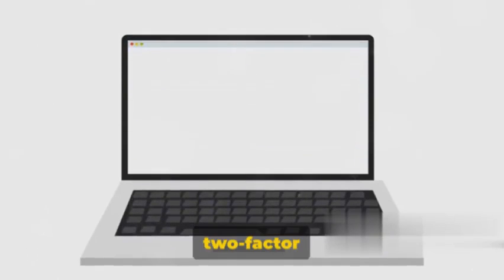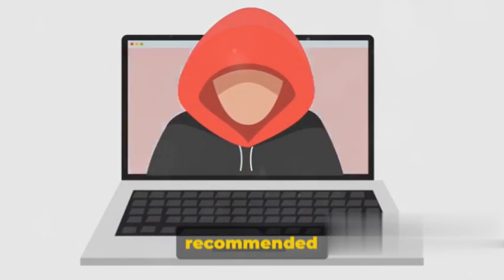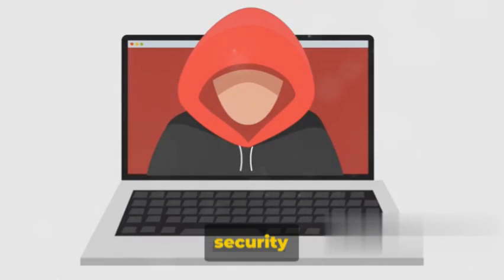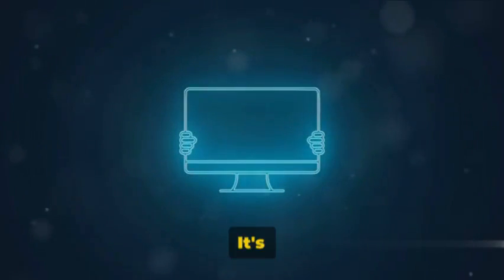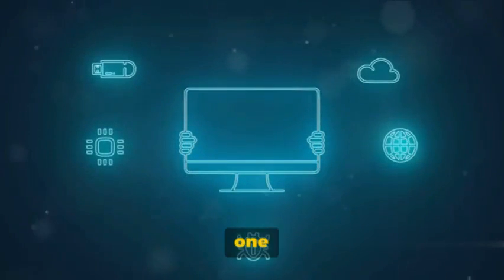Have you ever wondered why two-factor authentication, or 2FA, is so important? Why is it recommended for even the most basic accounts? Today we're going to explore this very topic. Two-factor authentication is a security measure that adds an extra layer of protection to your accounts. It's like having a second lock on your front door — you need two keys instead of one to get in.